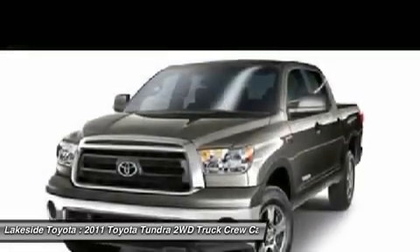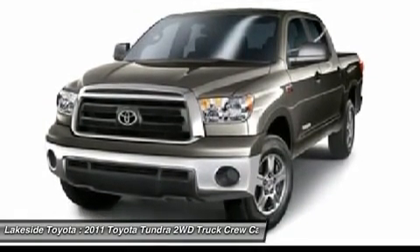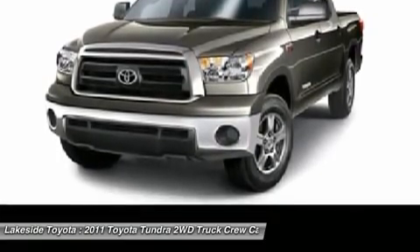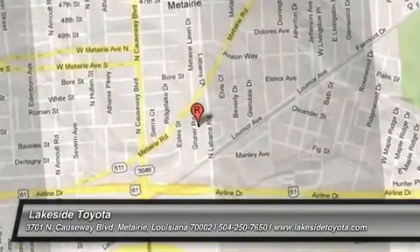Lakeside Toyota has been serving the surrounding area for 19 years. W.O.W. With our low pricing and our stellar reputation, we will remain at the top of our industry for another 19. M.O.W. With our new team. Amen.